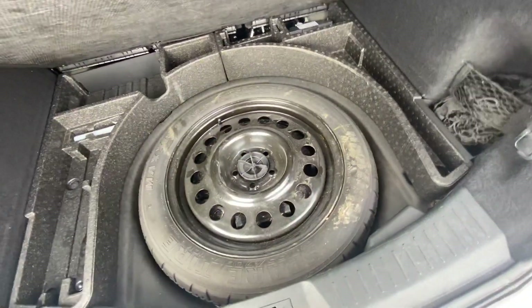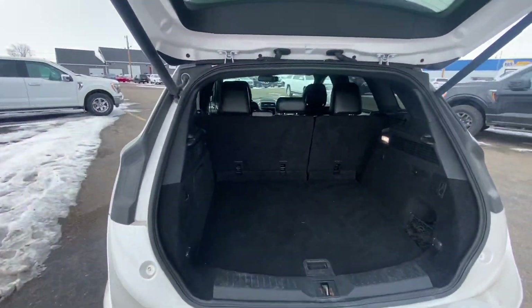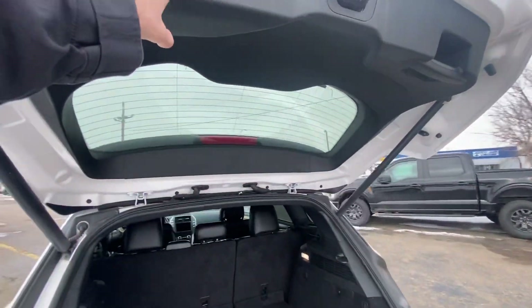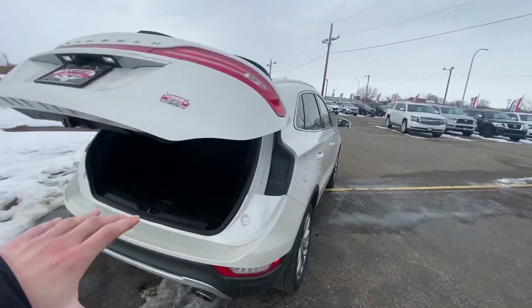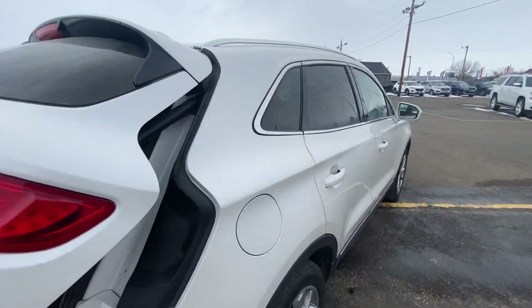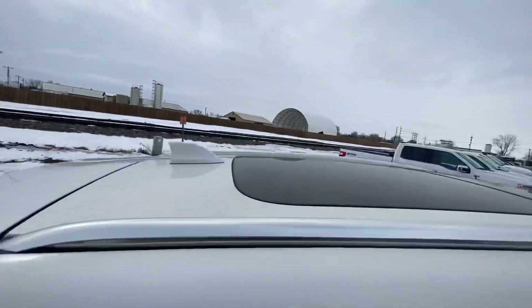Got that liftgate, comes up nice and easy for you, and you're going to have your storage under there along with that spare tire, some cargo netting right down there, and some hooks if you need to use them. You're able to pull down that seat as well if you need more cargo space. Hit that button and it comes down, and it's going to beep at you to alert you that it's coming down so it doesn't bonk your head. You're going to have your luggage rails up top there with that antenna fin.